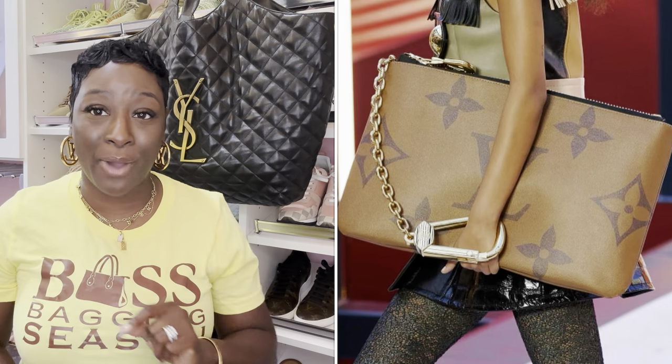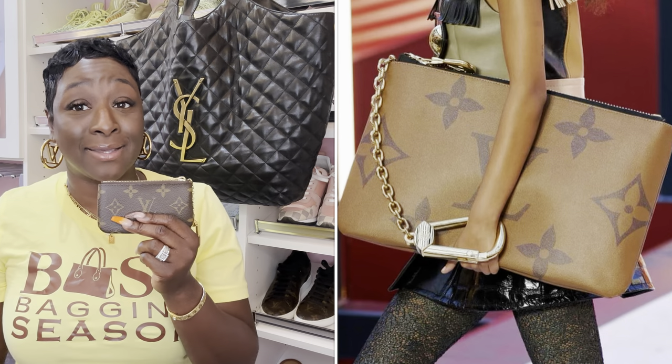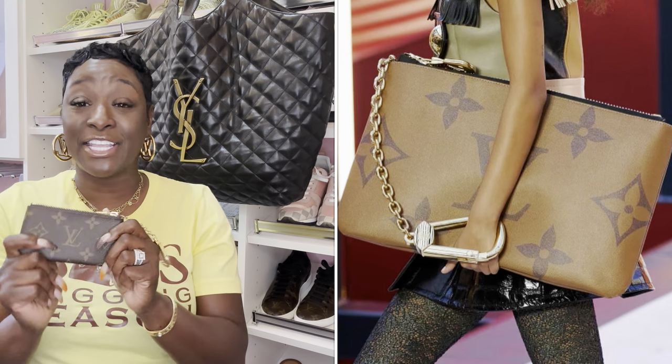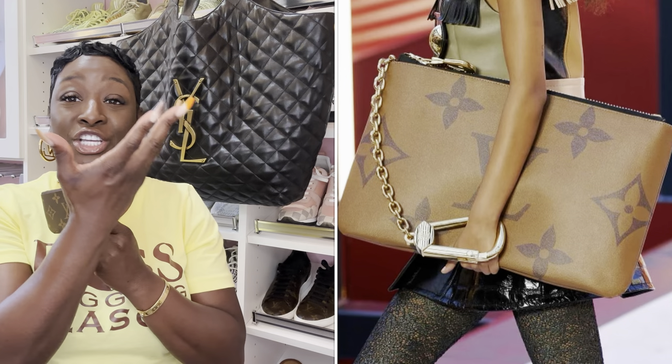The first thing I want to speak on is the key pouch — the reverse monogram key pouch that's coming out. All of us should have at least one key pouch in our collection, but this one is on another level. They basically enlarged the key pouch very, very big and turned it into a large, giant clutch.